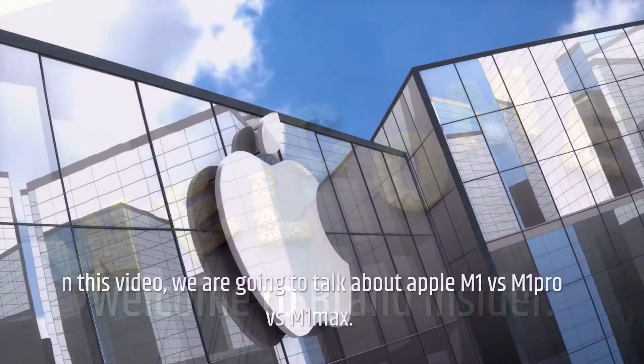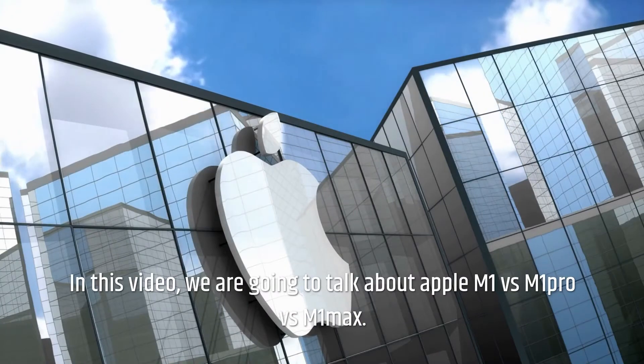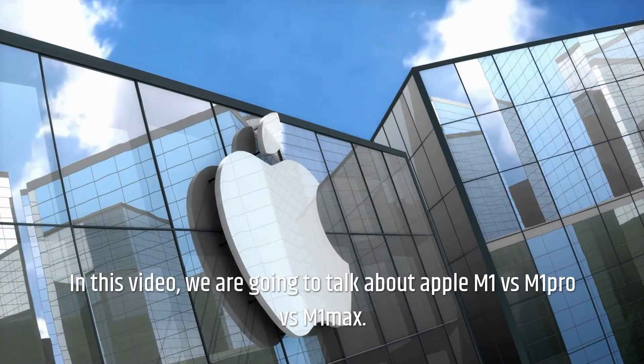Welcome to Brand Insider. In this video, we are going to talk about Apple M1 versus M1 Pro versus M1 Max.